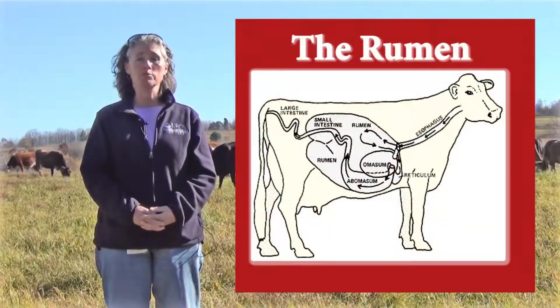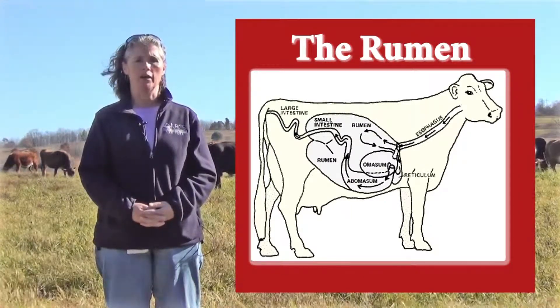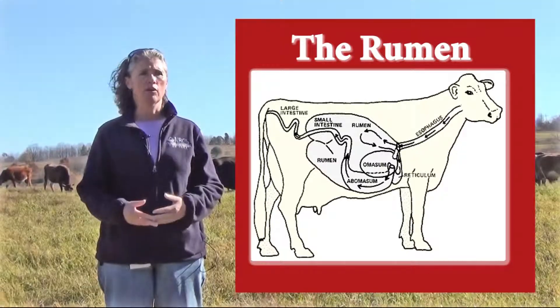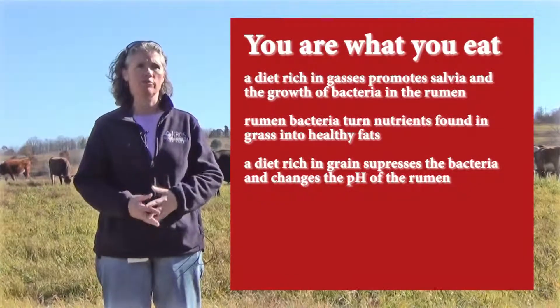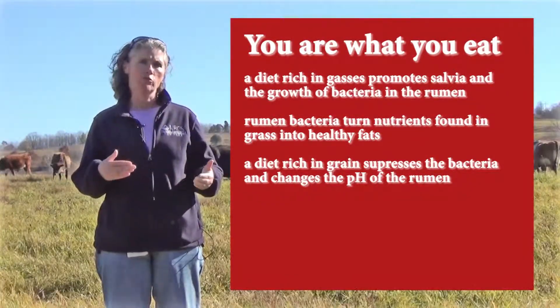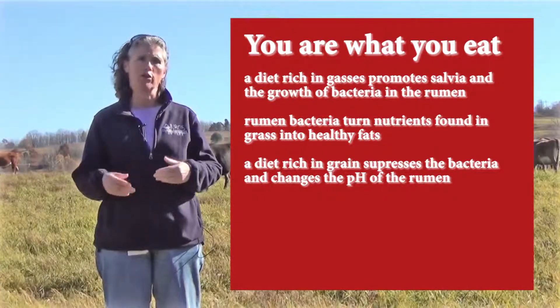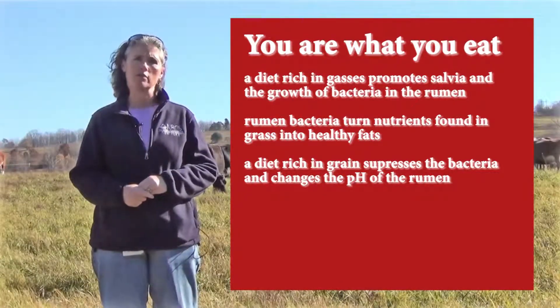In terms of why that happens, it's really because of how the bacteria in the animal's rumen convert the different nutrients into the different kinds of fats. When you feed grain to a cow, it depresses the ability of the rumen bacteria to make the precursors for the conjugated linoleic acids and the omega-3s.